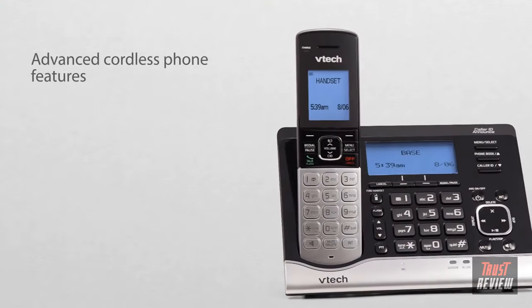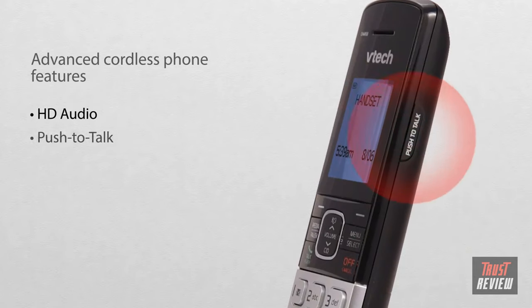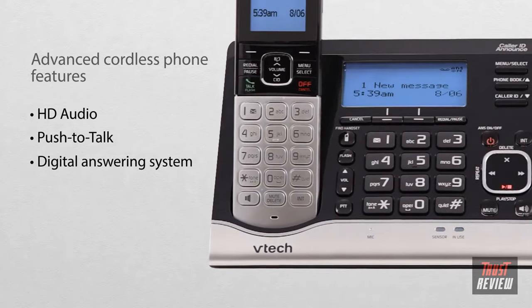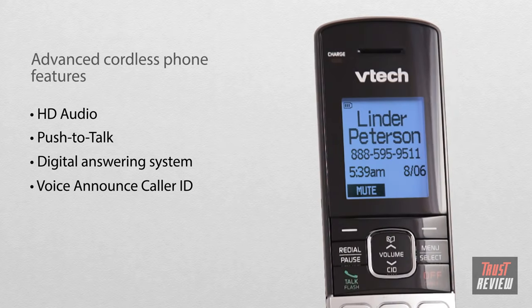You'll get the best in cordless phone technology too, with features such as HD audio, push to talk, a digital answering system, and voice announce caller ID — for example: 'Call from Linder Peterson.'